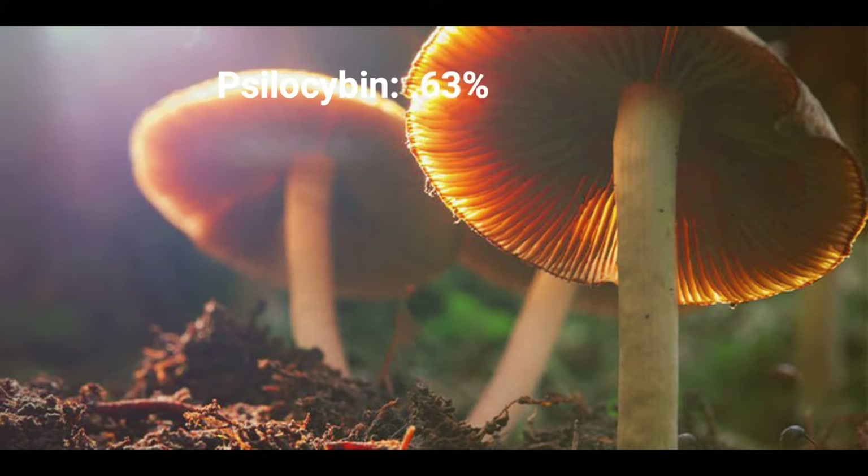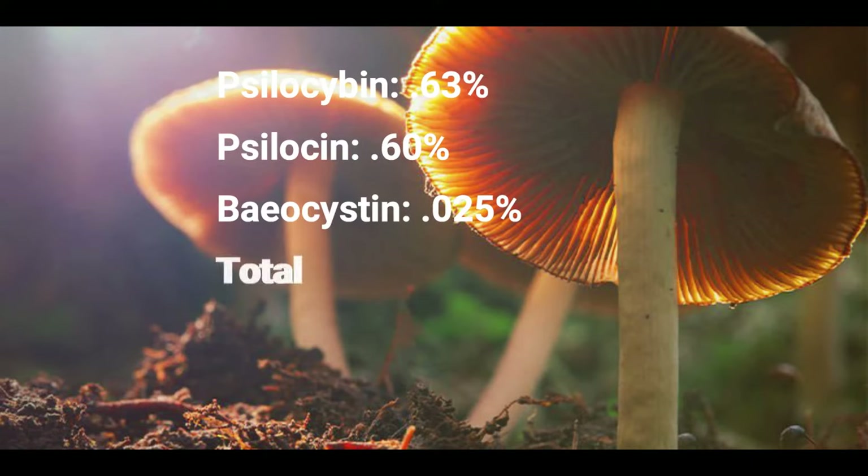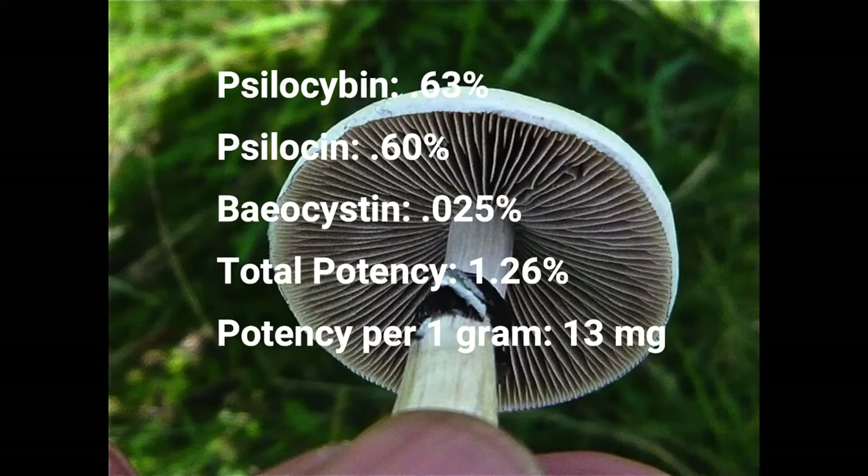Psilocybin: 0.63%. Psilocin: 0.60%. Baeocystin: 0.025%. Total potency: 1.26%. Potency per 1 gram: 13 mg.